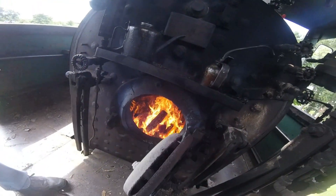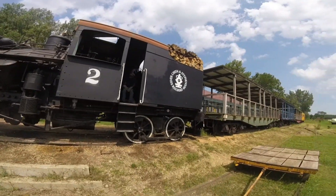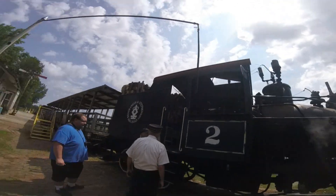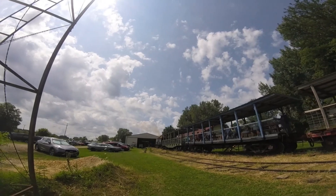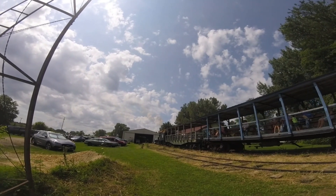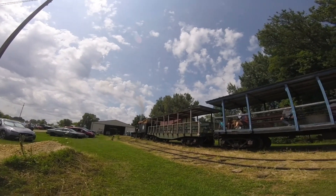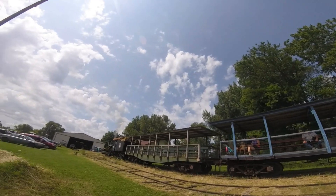Then in 1962, it was sold to the Maggie Valley Amusement Company in Maggie Valley, South Carolina, and it ran on the Maggie Valley Railroad. Then in 1974, it was sold to Whitewater Valley Railroad in Connorsville, Indiana, and was reunited with the original number.